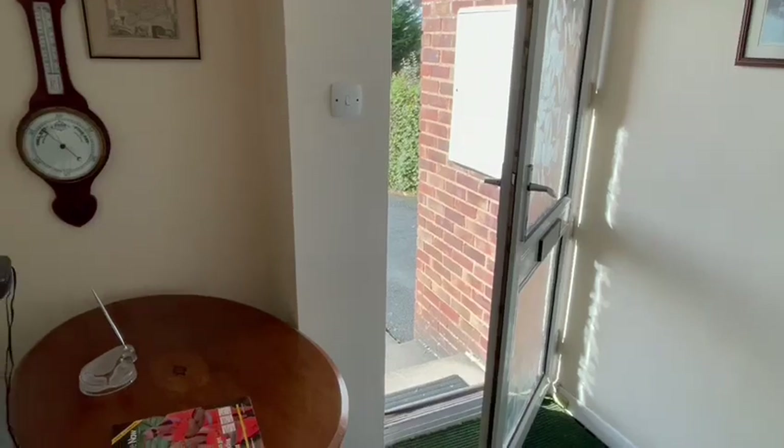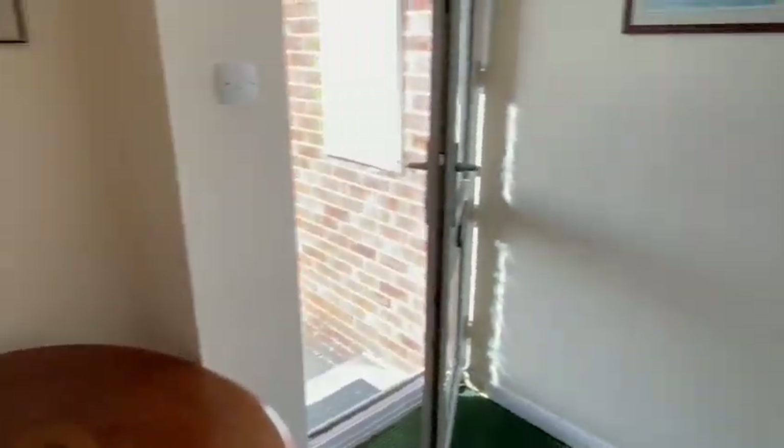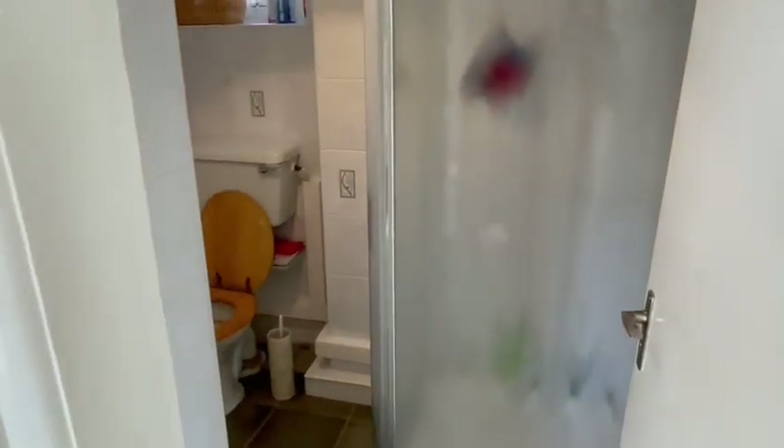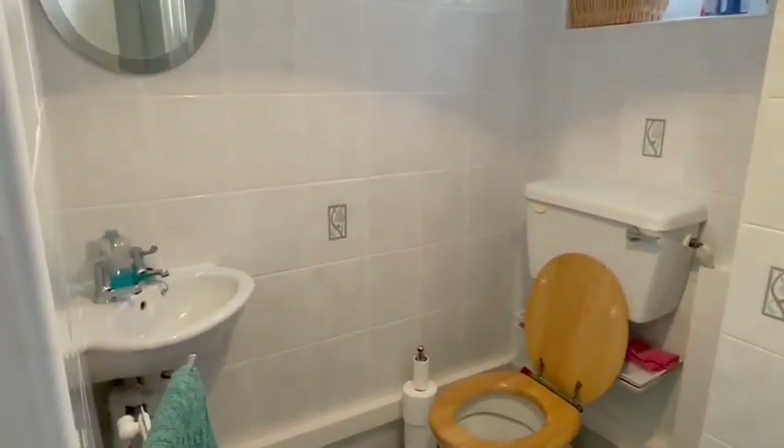As you enter through the front door you come into the entrance hall with a radiator to the side. There's a useful store cupboard here, and from the hallway you have access into this shower room with the shower cubicle, WC and wash basin in the corner.